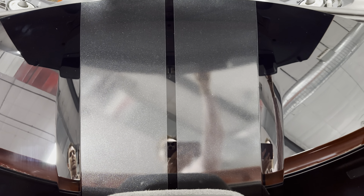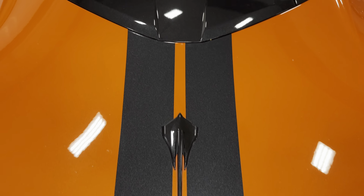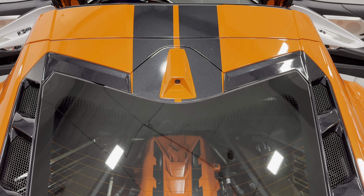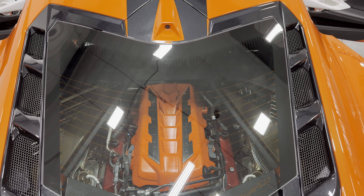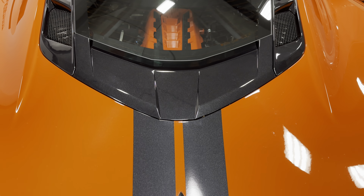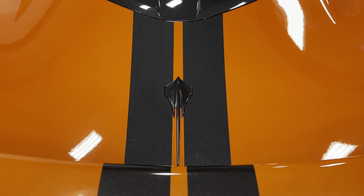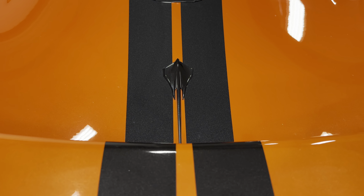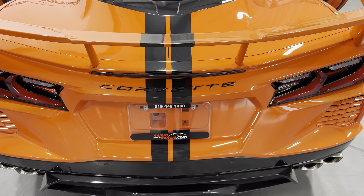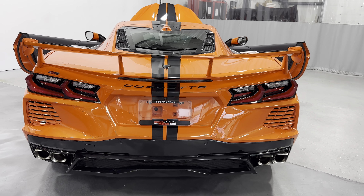We have the carbon flash race stripes on it as well. Zooming out you can see the roof off there, and back here you can see the rear camera mirror. You can really see those full-length carbon flash race stripes coming back here. We have the carbon flash badge pack — there's your Stingray — and coming back here we have the high wing painted body color with those stripes incorporated.